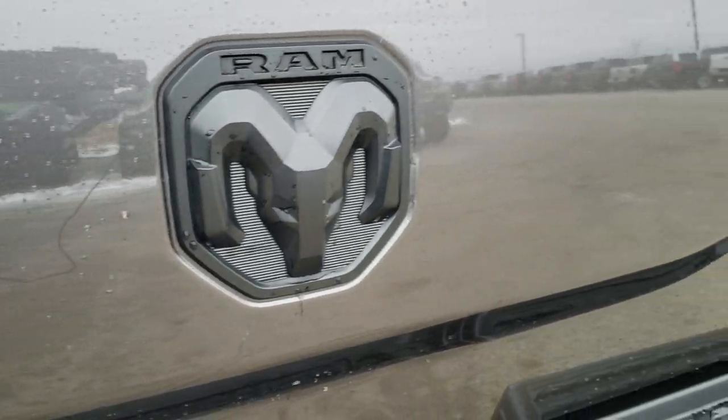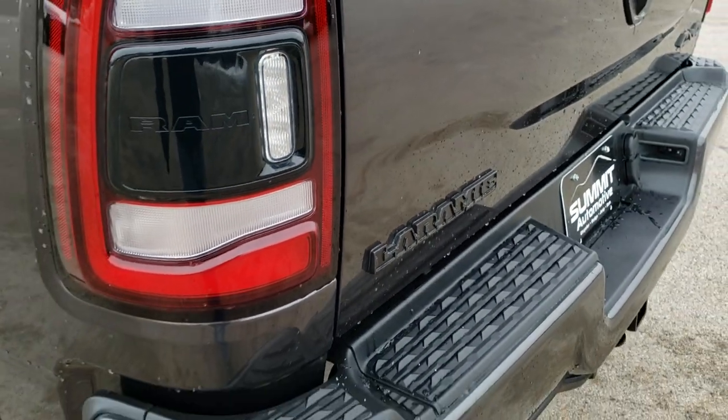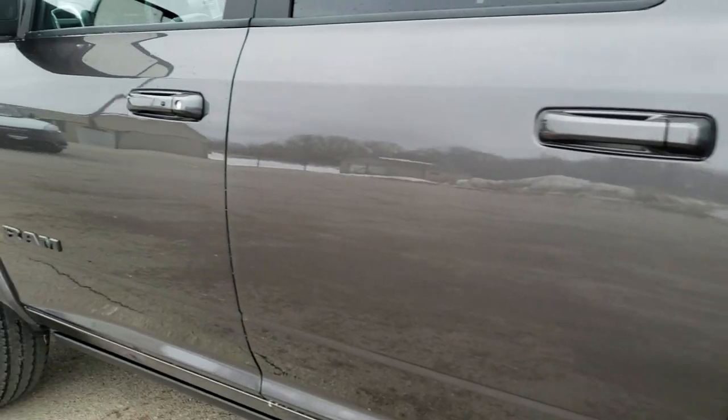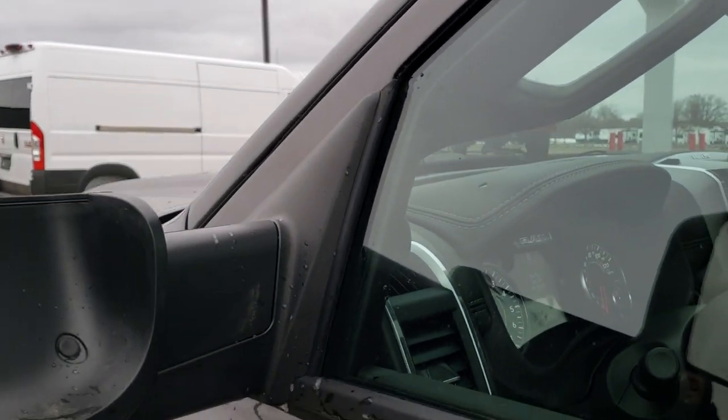You get the blacked-out RAM logo, 4x4, and Laramie logo on the back. These back tail lamps are LEDs as well. Six-and-a-half-foot box. It does have the fold-out tow mirrors — they fold out like so.